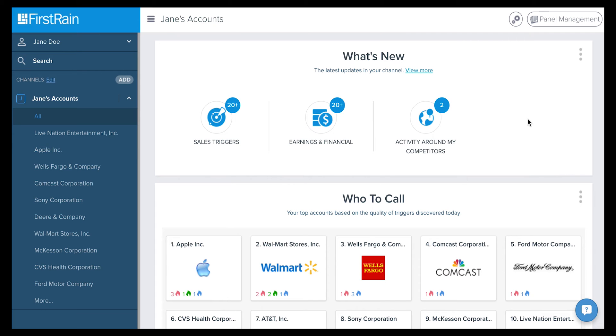At the top, you will find the What's New panel, quickly giving you an overview of what's happening in your Accounts channel. You will find notifications with the latest updates, such as sales triggers, earnings and financials, and activity around your competitors.